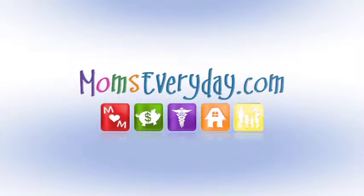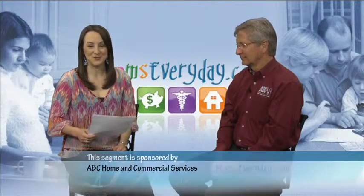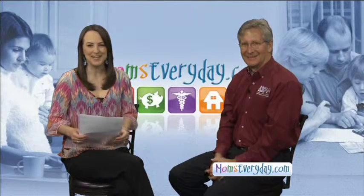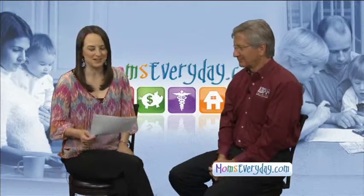Mom's Every Day with Crystal Gowney is brought to you by the sponsors of momseveryday.com. Welcome to momseveryday.com. Joining us is Bobby Jenkins with ABC Home and Commercial Services. We are talking today about summer bugs.